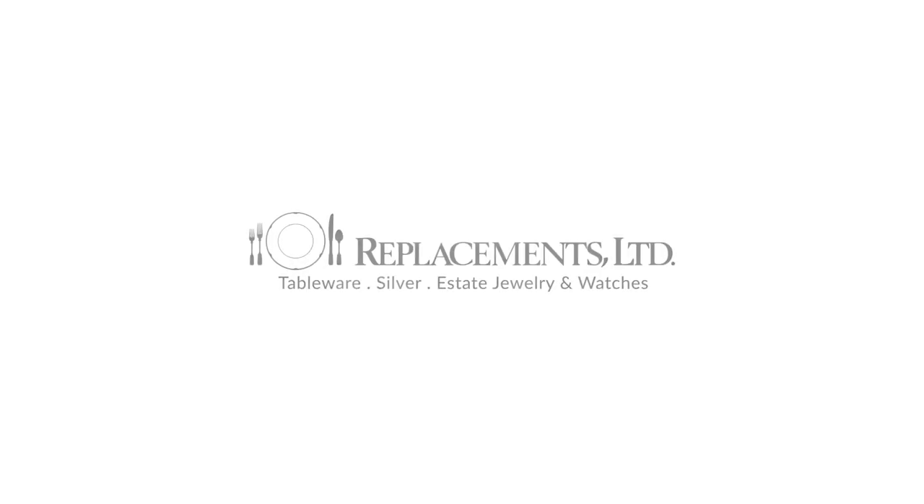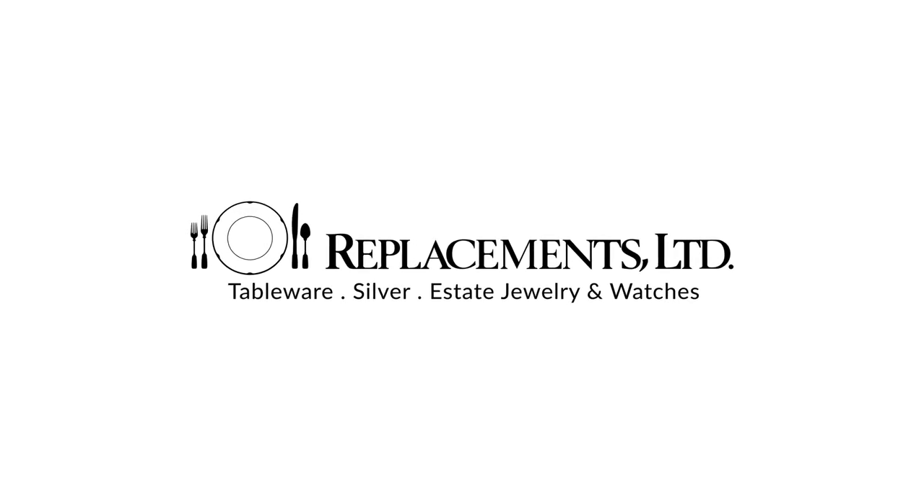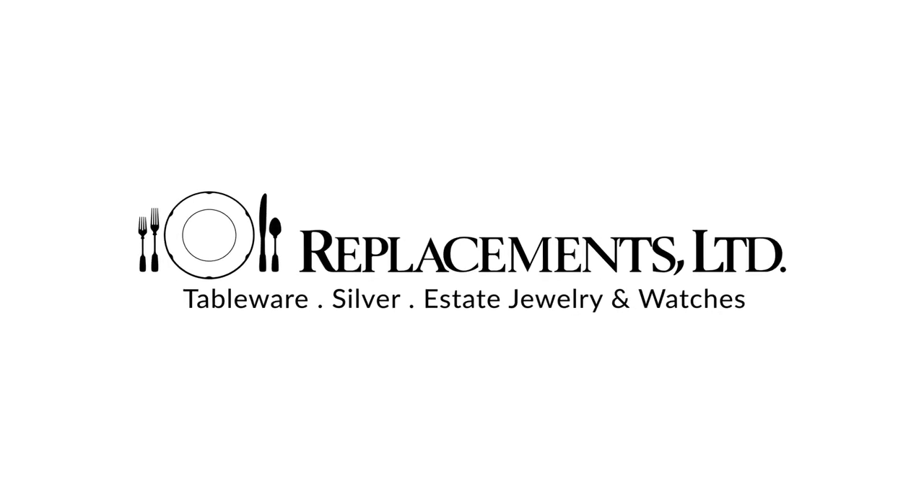Happy Holidays and thank you for watching. You can find all these items and more at Replacements.com. Happy Holidays.